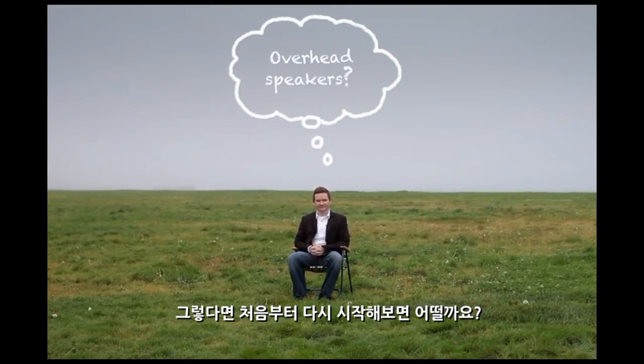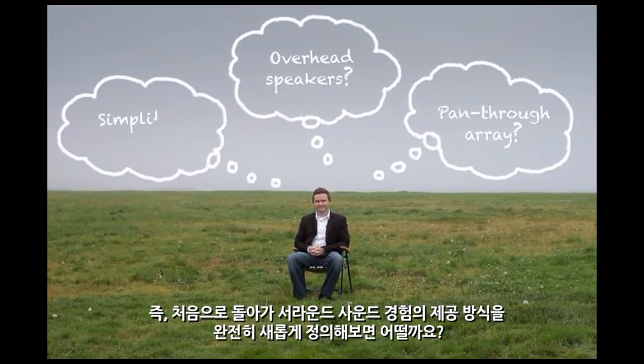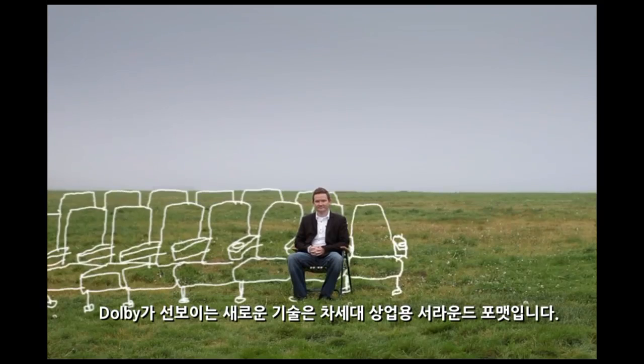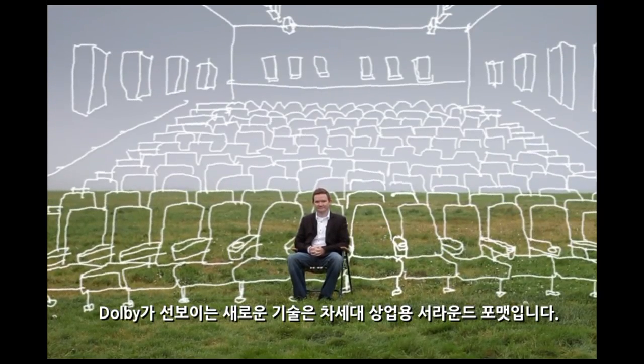So what if we could start again? What if we could go back and completely redefine how we bring the surround sound experience to audiences? What Dolby is bringing now is the next-generation surround format for the industry.